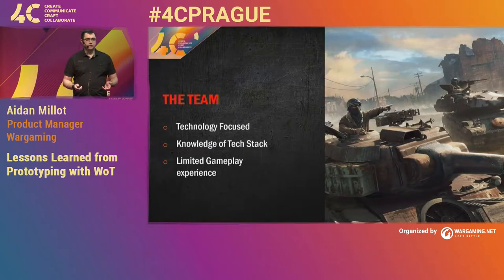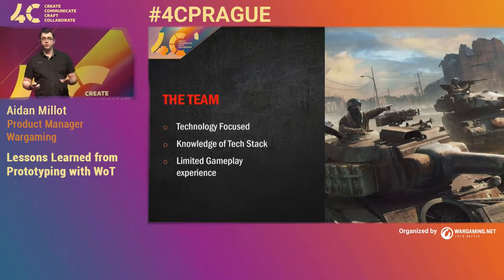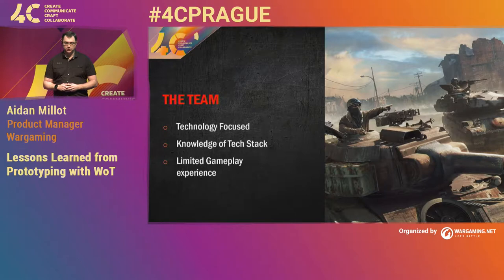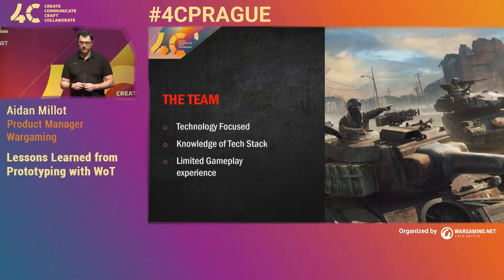The next thing we had to do was find a team. The team we chose for this prototype had just finished up their previous project. In Sydney, we're a very technology-focused studio — we built BigWorld, which is the engine behind World of Tanks and all of Wargaming's games. The team we actually picked was a tools team who had just finished their project. They had knowledge of the tech stack and knew how to take shortcuts. But because we're a tech studio, we had very limited gameplay experience.